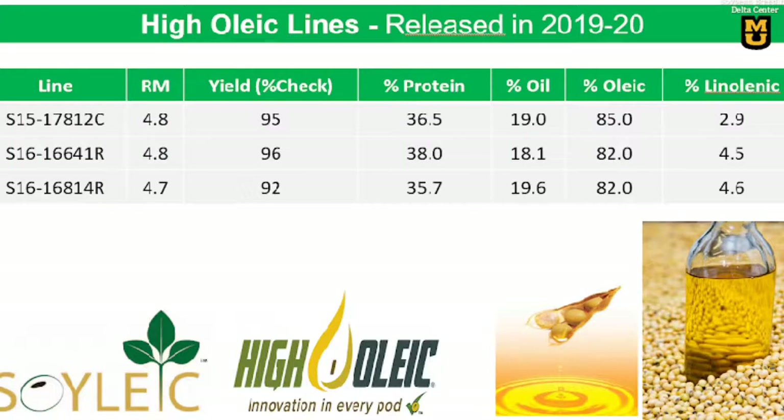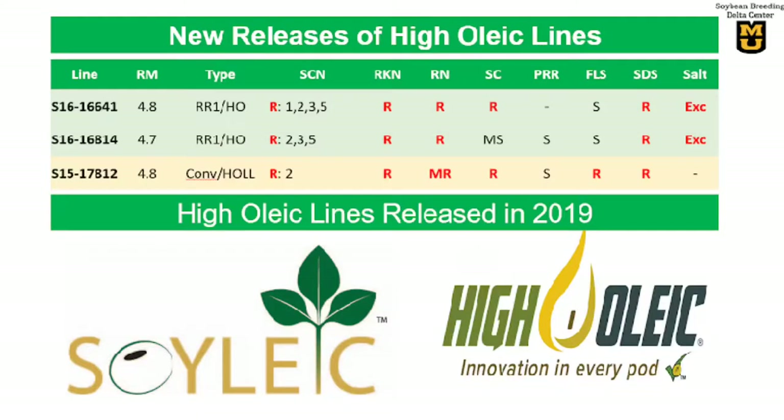We have also released three late-4 high oleic lines — 2 Roundup Ready and 1 conventional. These lines have 3 times higher oleic acid content in the seed compared to commercial varieties, along with higher protein content and low linolenic acid. When processing for oil, they do not need hydrogenation, therefore no trans fat, so the oil is much healthier. The high oleic lines are in the process of being commercialized as a new brand called Soil Lake, a new and unique product for Missouri.